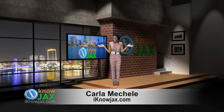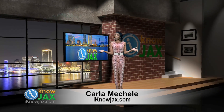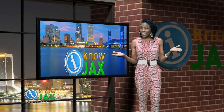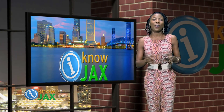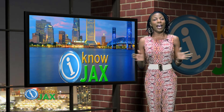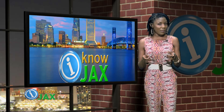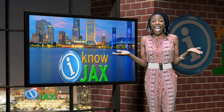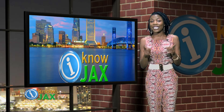Hey, how y'all doing? It's me, Carla Michelle, host of your I Know Jax calendar. Every week we bring you fun and exciting things to do in Jacksonville. Let us know at I Know Jax on Facebook, Twitter, and Google+. We'd love to hear from you. I think I have some events you'll like coming up. But first, have you ever heard of the world's loudest weekend? I hadn't, but Joe's going to fill us in with his top pick.